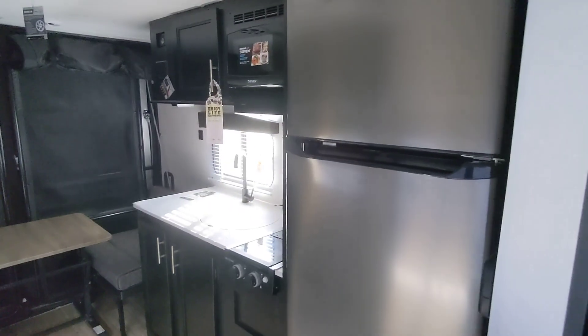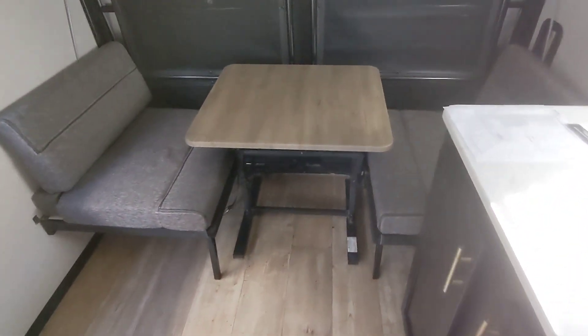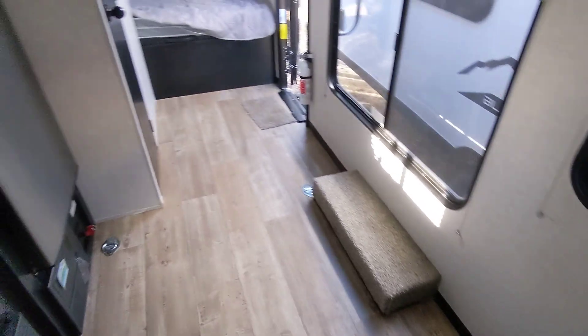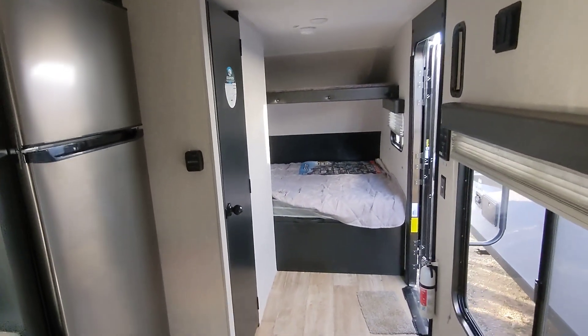Good morning, Murad Niko from Cliff Jones RV here in Sealy. I want to make a quick video for you on this awesome Wolf Pup 18 RJB. This is a single axle RV, it's super lightweight — only 3,500 pounds empty and 5,000 pounds loaded.